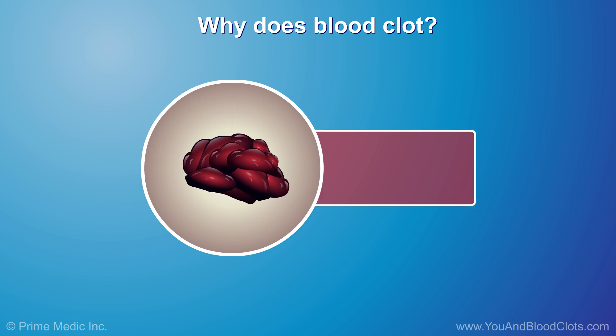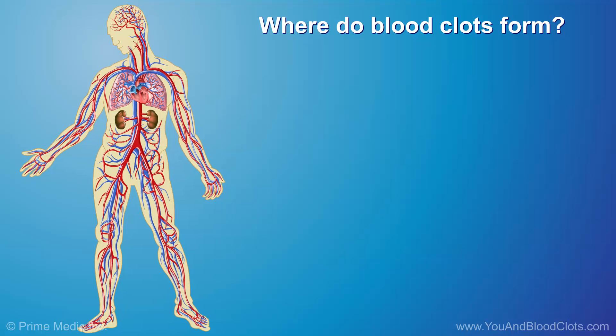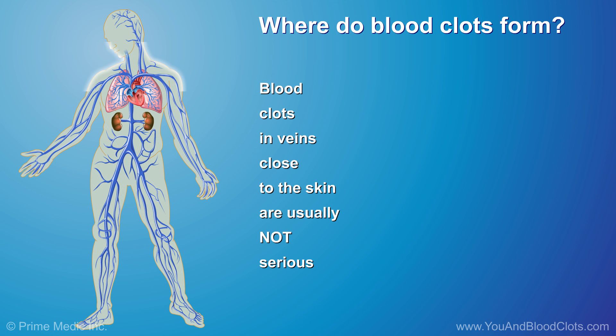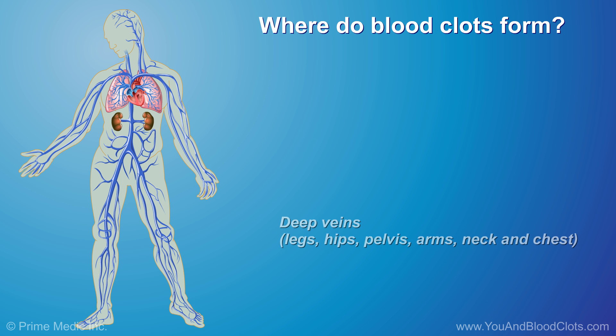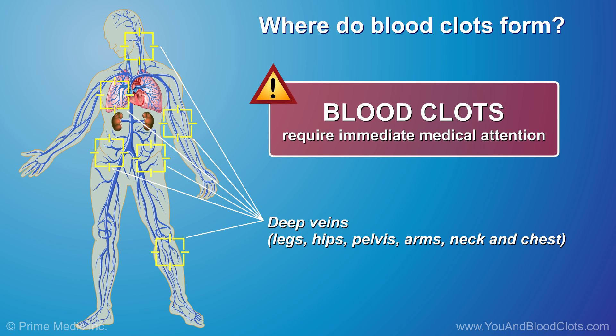However, sometimes these clots can cause problems. Blood clots form in blood vessels within the body. Blood clots in veins close to the skin are usually not serious. However, when blood clots form in deep veins of the legs, hips, pelvis, or rarely in the arms, neck, or chest, they can be dangerous and require immediate medical attention.